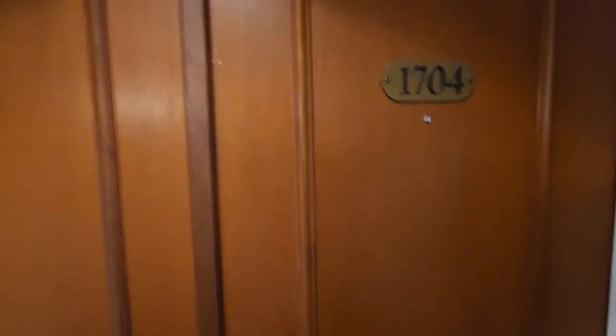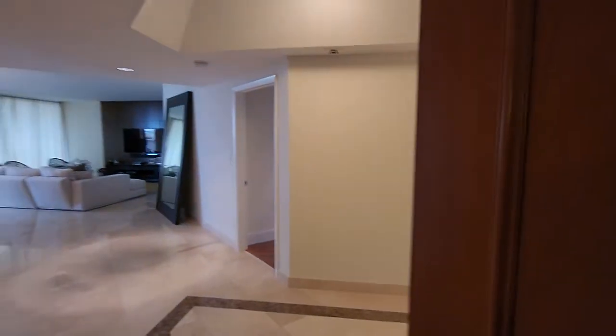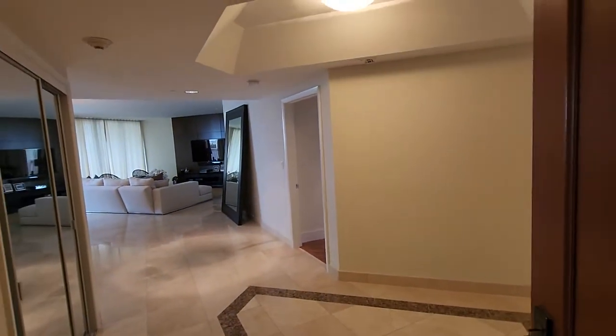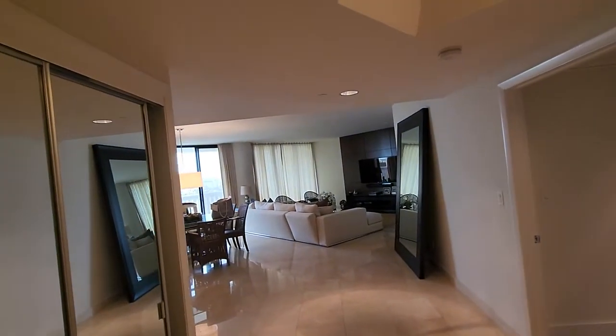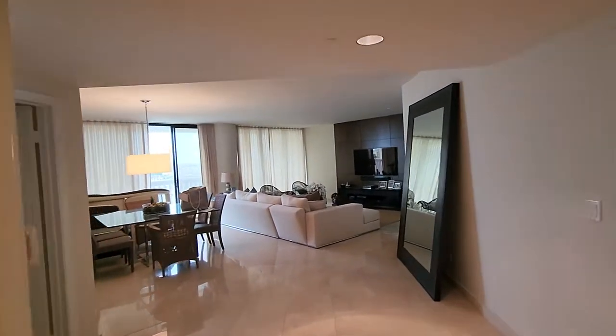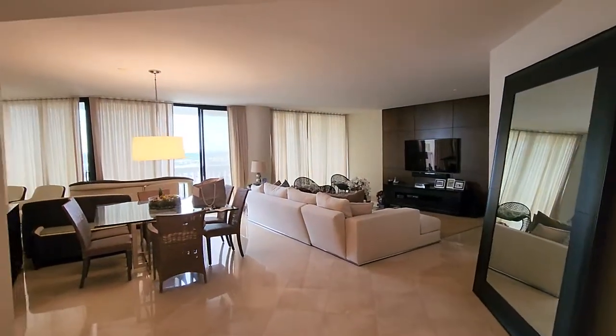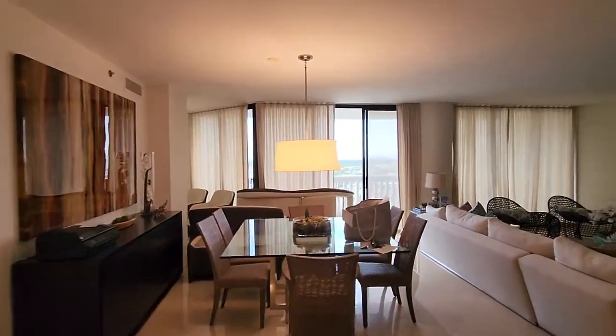I'm showing unit 1704. As you can see, you have a double door — let's take a look inside. The total area is about 3,000 square feet, three bedrooms, three and a half baths. They have a double balcony with a beautiful view. The 1704 has a very nice layout.